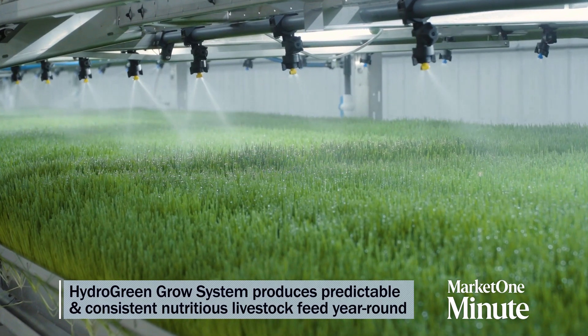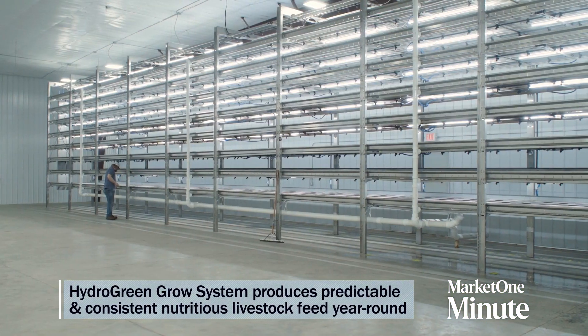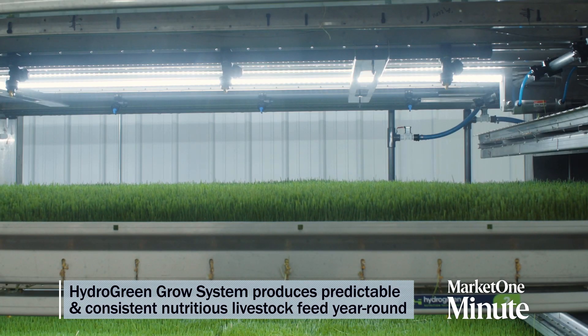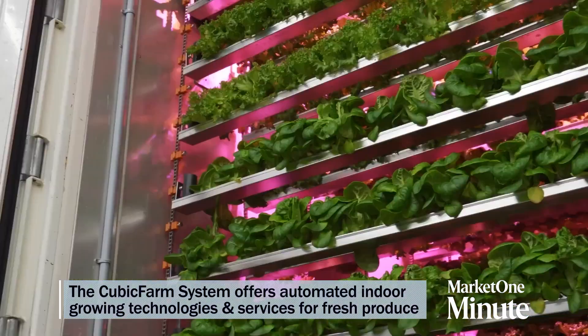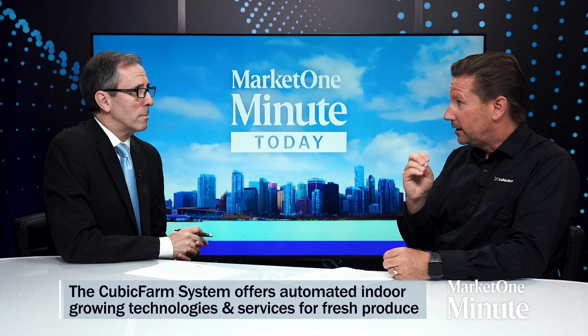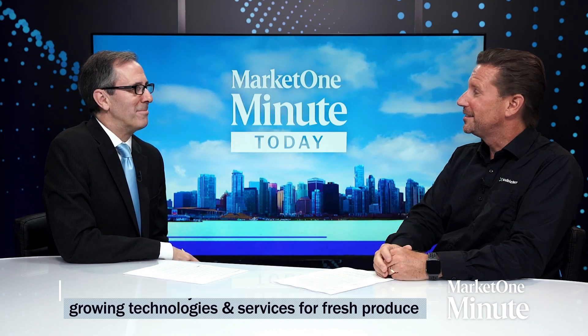We have two technologies. Our HydroGreen technology lets us grow live green animal feed all year round, using a fraction of the water and land, no fertilizer, and it's like a super feed for livestock. And then our Cubic Farm technology lets us grow vegetables, leafy greens, salad products, things like that — again, year round, no pesticides, very little land, water, and energy. And they're delicious, which is always surprising to people how much better these things taste.